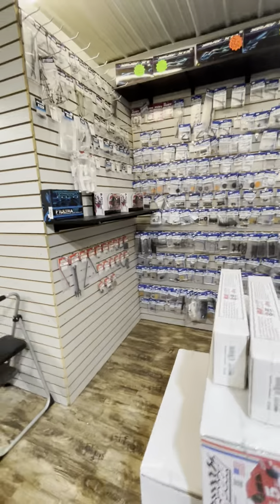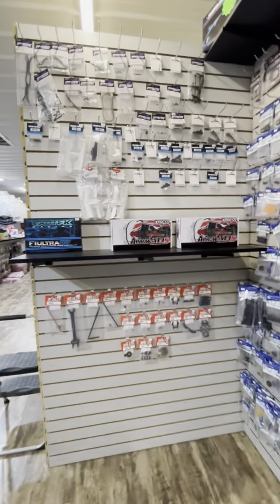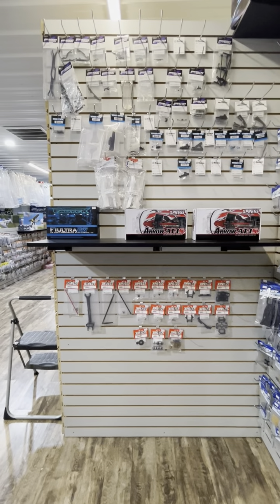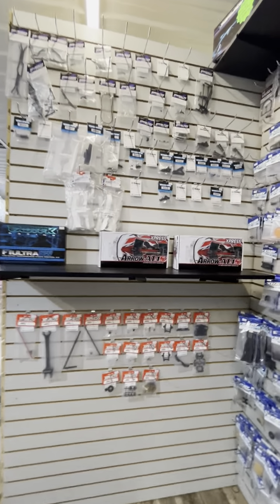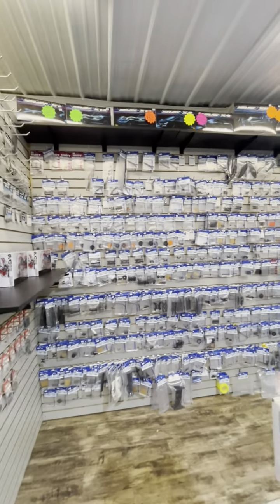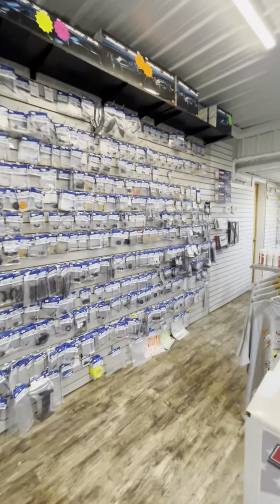On the other side we've got all the Schumacher parts. We've got some different ones over here — we've got Express, a new brand to us, happy to have them on board. We have Exotek over here as well and Mugen for the touring cars. And then this wall is all the X-Ray parts for all the cars — we've got all the car kits up there and all the parts down here.